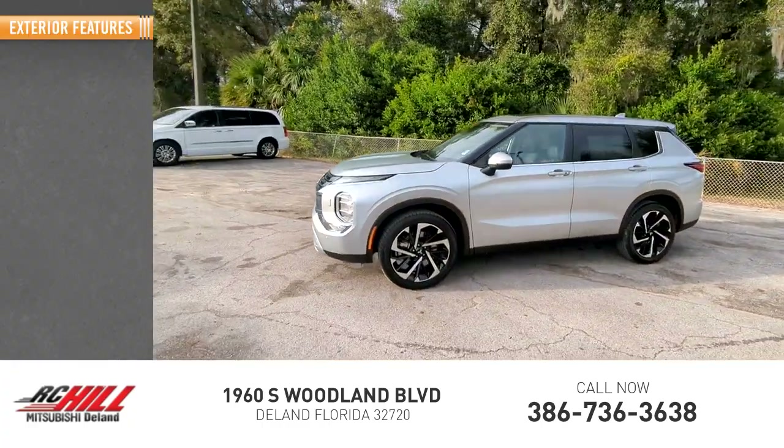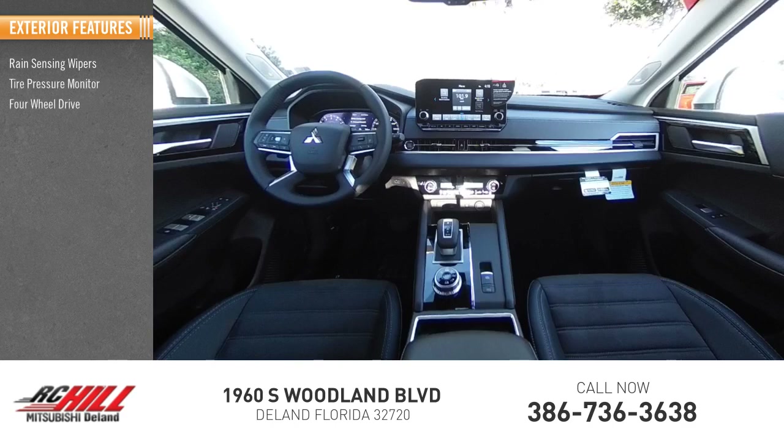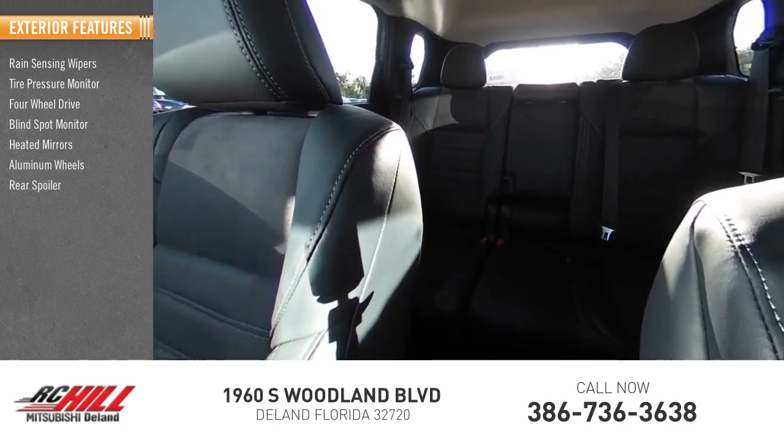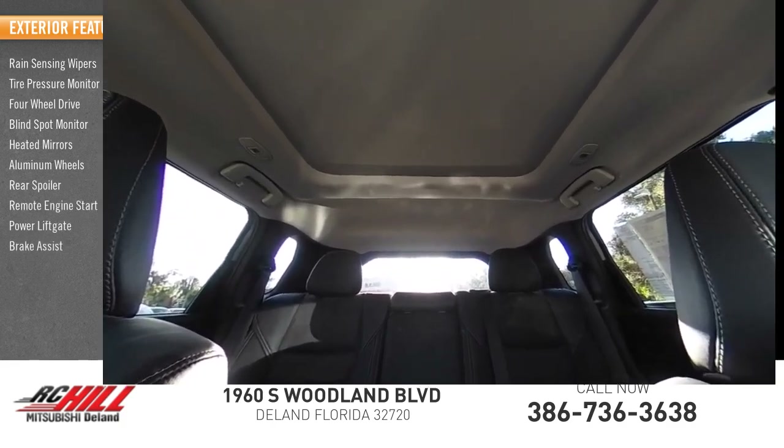Here are some of this vehicle's great options: rain-sensing wipers, tire pressure monitor, four-wheel drive, blind spot monitor, heated mirrors, aluminum wheels, rear spoiler, remote engine start, power lift gate, brake assist.